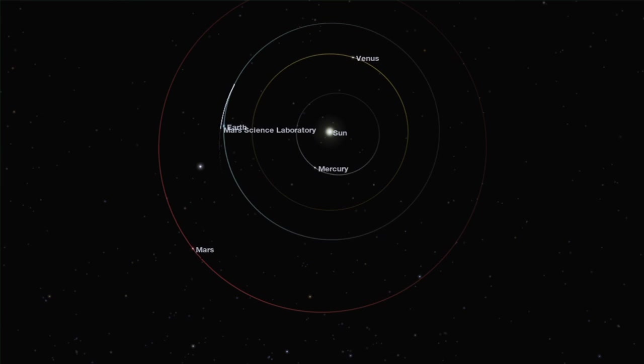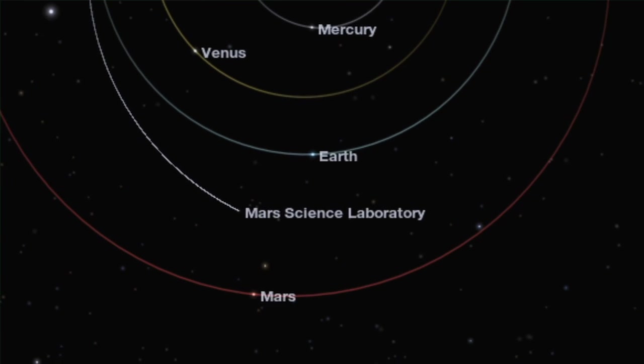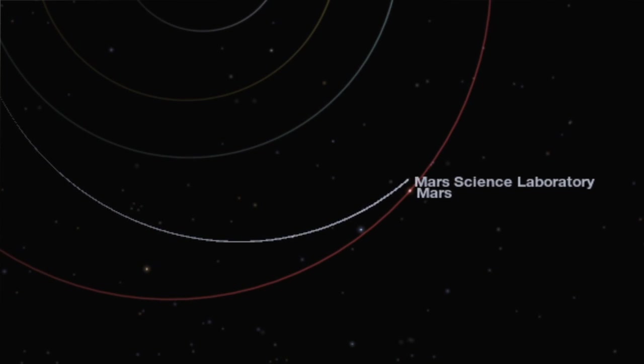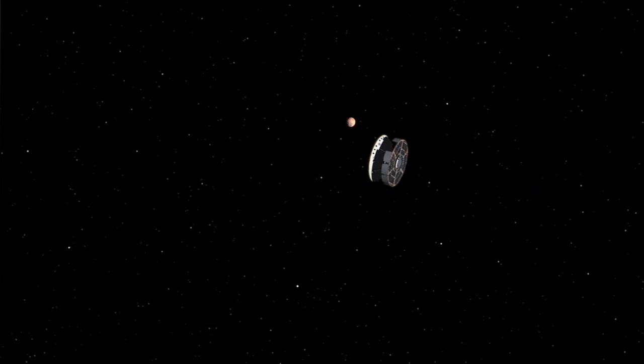One of the things that makes landing on another planet so difficult is that we're essentially trying to hit a moving target. The spacecraft left a planet that was spinning around the sun at its own speed, and we're now aiming for another planet. We can't just aim for where the planet is at the time that we launch, but we have to aim for where we think the planet's going to be by the time that we get there. All of those motions, the navigation team has to carefully track and predict where things are going to be in the solar system in order for us to successfully navigate to Mars.